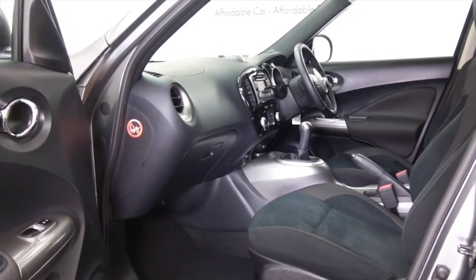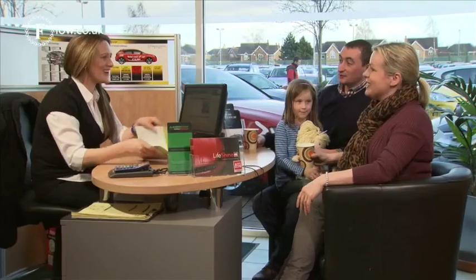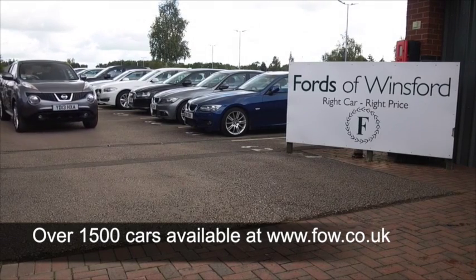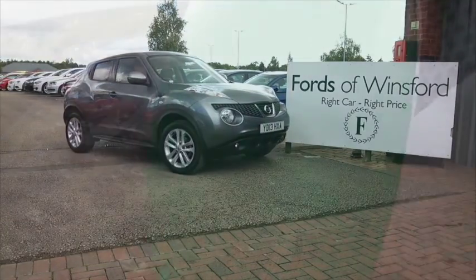Open the doors and you have a very smart cabin, really nice design, slightly high up driving position. So you'll find this really accessible, nice and easy to get in and out of. Great news if you have a bad back. So all in all, a great looking car.